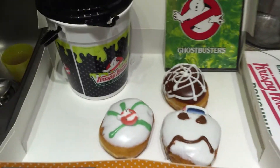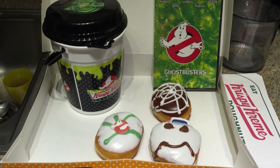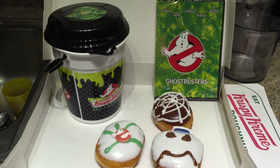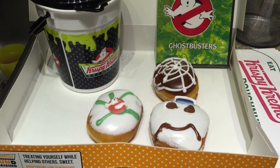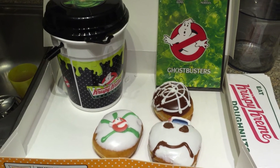So if you have a Krispy Kreme near you, pretty much all locations nationwide are doing this promotion, so get them while you can. They only had a few DVDs left and today is the first day of the promotion, so I'm not sure if they're going to have more in or not, but there were a lot of people grabbing these donuts.